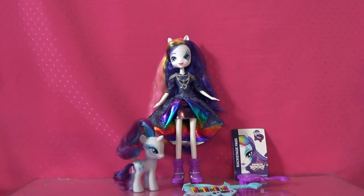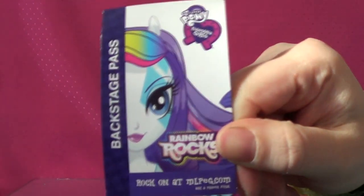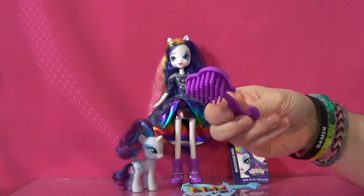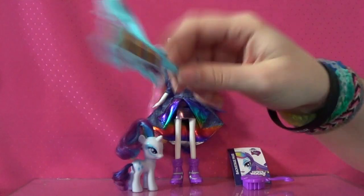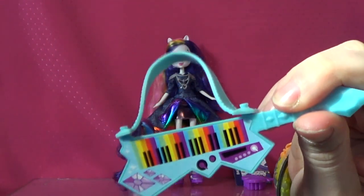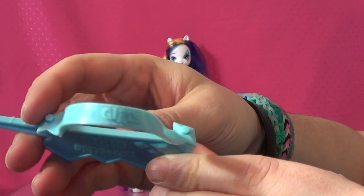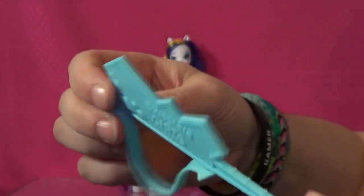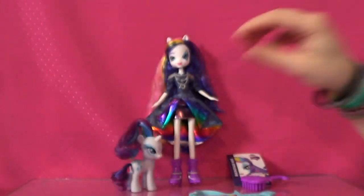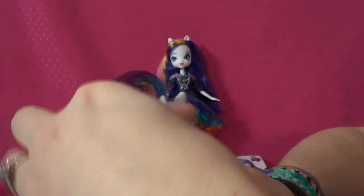She's more of an expensive doll at around $24.99, but she comes with a lot of cool stuff. She comes with her backstage pass, a brush that says Equestria Girls on it, and she's the keyboardist, so her instrument has rainbow keys. The strap says Equestria Girls and you can undo it to put it on her. She also comes with a special pony that matches her hair color.